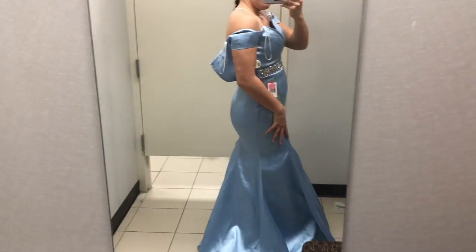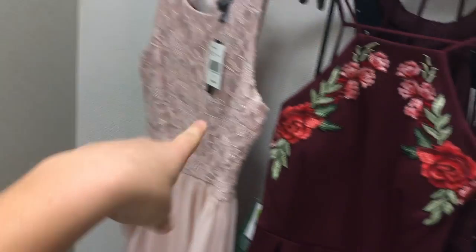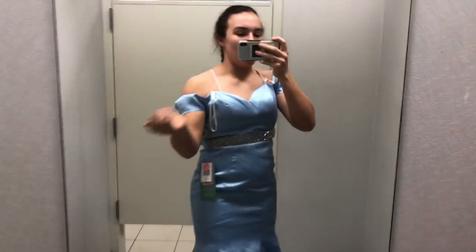Here's number one — it's kind of weird how it fits here and then it's loose, but overall it's really cute and I really like this. I also got another one so here we go.